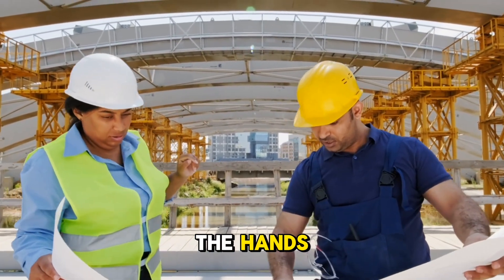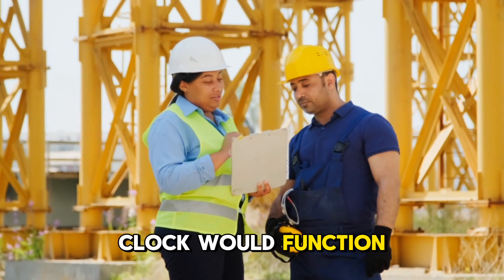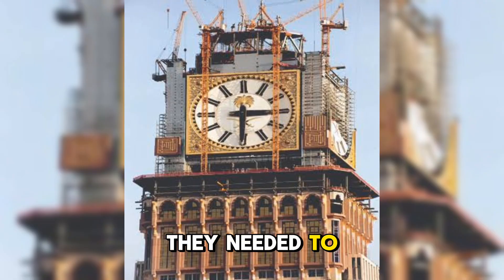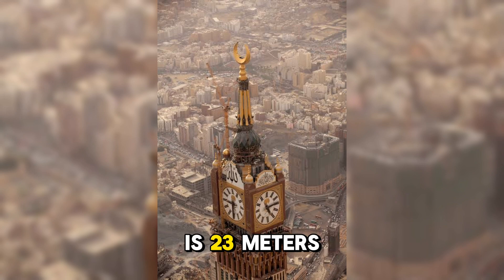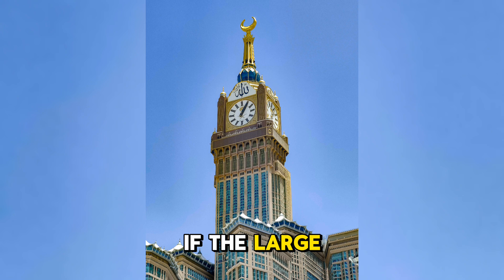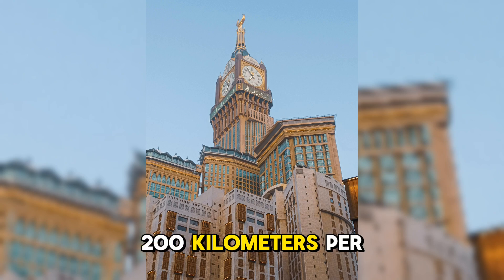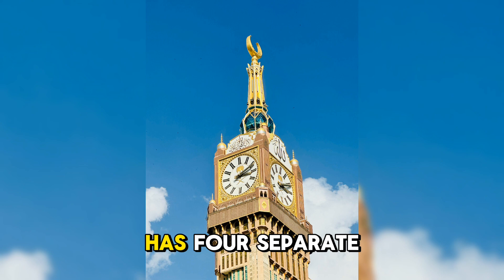Considerations included the size of the hands, how to protect them from strong winds, and how the clock would function at such an altitude. The biggest challenge was the clock hands — they needed to be designed to withstand high winds without being displaced. The large hand is 23 meters long, while the small hand is 17 meters. If the large hand were placed vertically, it would be as tall as a five-story building. At 600 meters, winds can exceed 200 kilometers per hour, which could easily dislodge the hands. Additionally, the tower has four separate clock faces, increasing the risk.